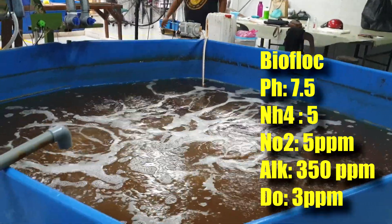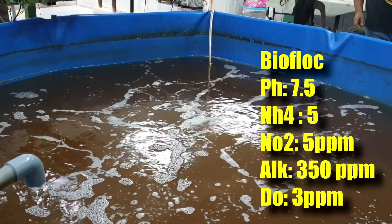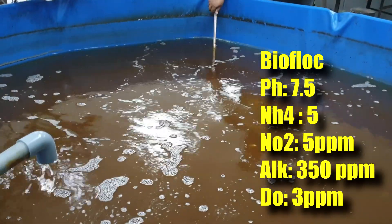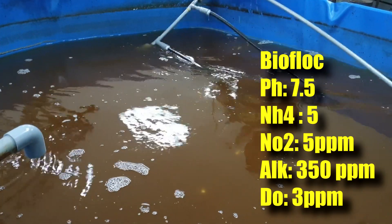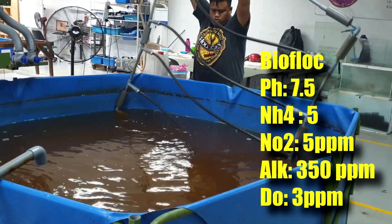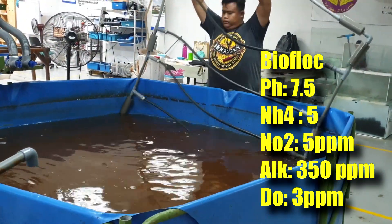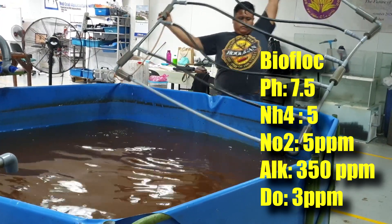The pH is at 7.5, but ammonia and NO2 have risen to the 5 ppm range, which is not normal in a well-managed biofloc system. Alkalinity is pretty high at 350 ppm, suggesting denitrification may be happening as we have not topped up with sodium bicarbonate for some time.